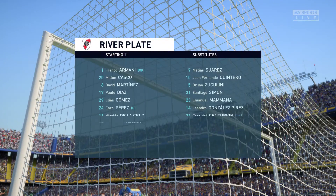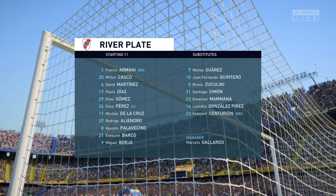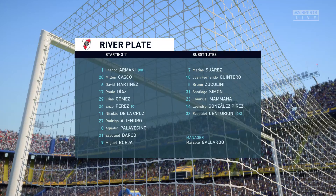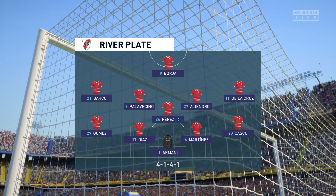And this is the initial 11 for the visitors today. Well, they're starting in a very solid 4-5-1 but they transition really quickly and key to that are the wide players. They'll support the centre forward as soon as they win the ball back and they usually do it with a lot of quality.